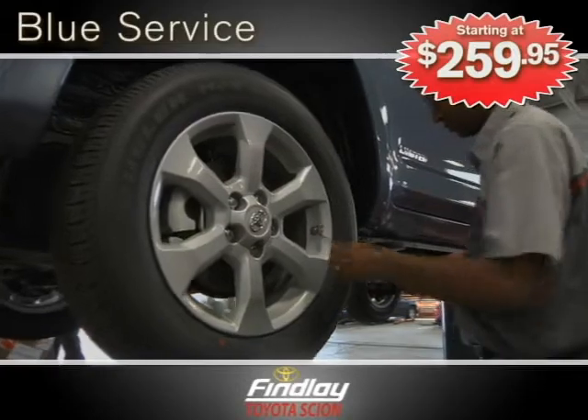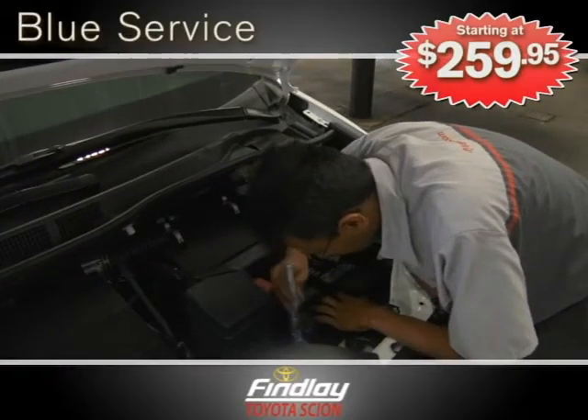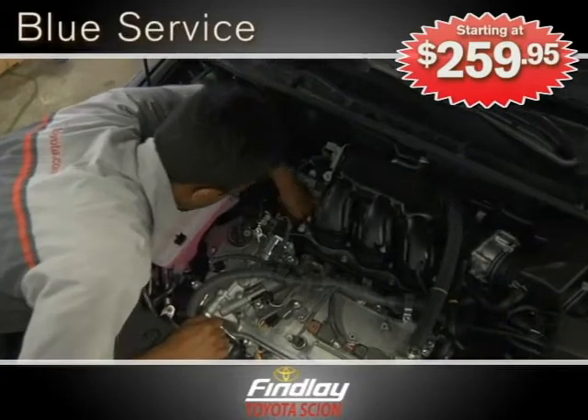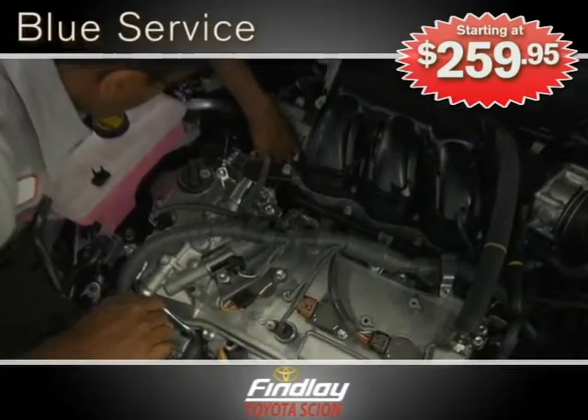Need a 30K, 60K, 90K, or 120K mile service? Then take advantage of our blue service, starting at $259.95. The service includes a multipoint inspection, an all-over inspection including the fuel tank cap gasket, engine coolant, along with a rear brake adjustment.